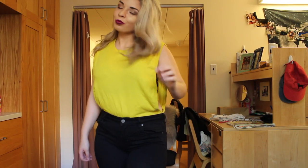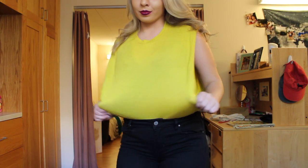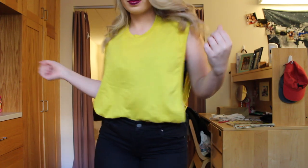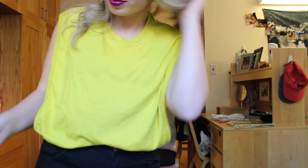I figured it might be a good fall transitional color because it's almost that mustard yellow, but it's just a little bit brighter than some of the other mustard yellows I've been seeing lately.